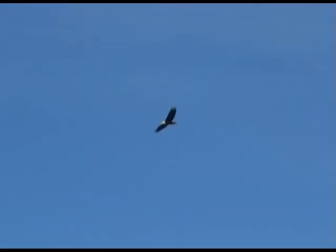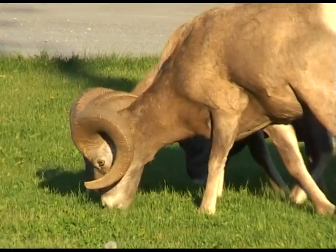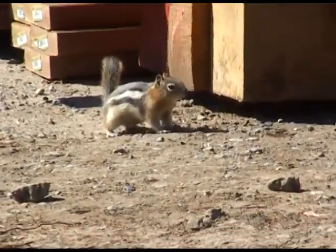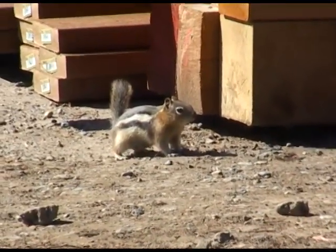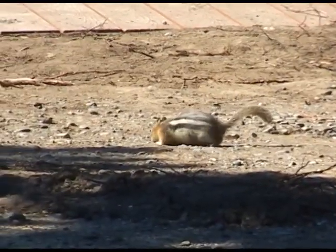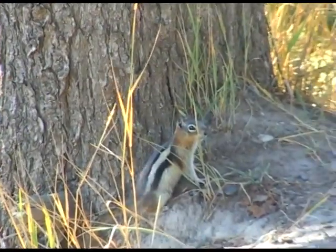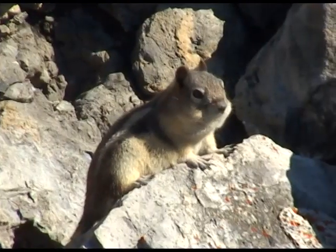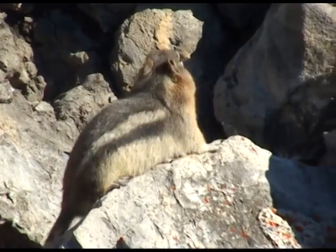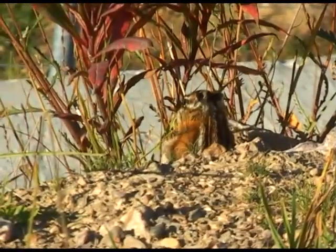I heard somebody shout eagle — I think it's a bald eagle. Mount Revelstoke is home to many animals large and small. This is a golden mantled ground squirrel. Then a stone marten, which is a cousin of the pine marten, and a chipmunk munching away on grass seed.